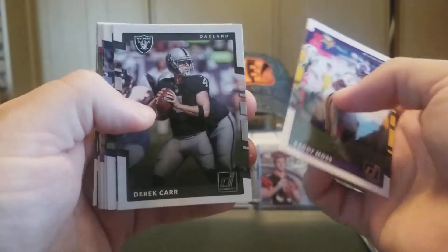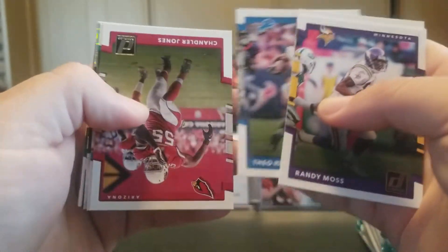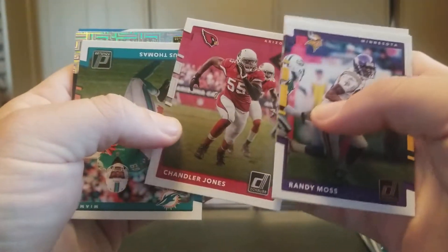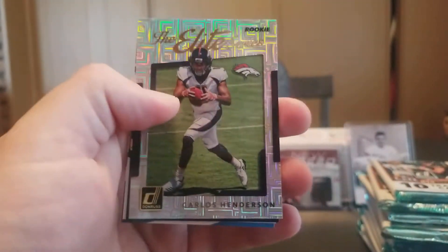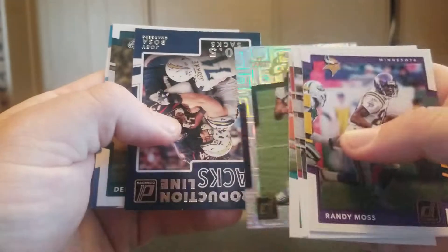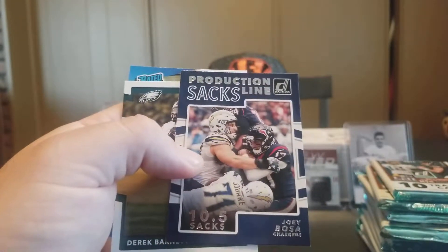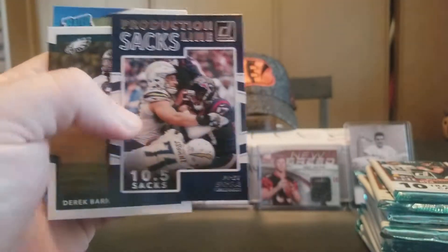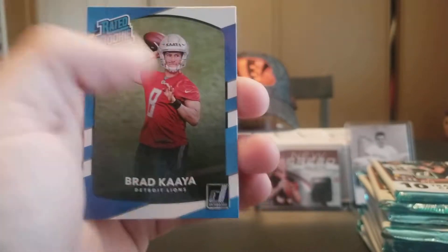Randy Moss, Derrick Carr, Tajay Sharp, Chandler Jones, Julius Thomas, and the Rookies Carlos Henderson. Production Line Sacks, Joey Bosa, Derrick Barnett Rookie, and a Brad Kaaya Rated Rookie.